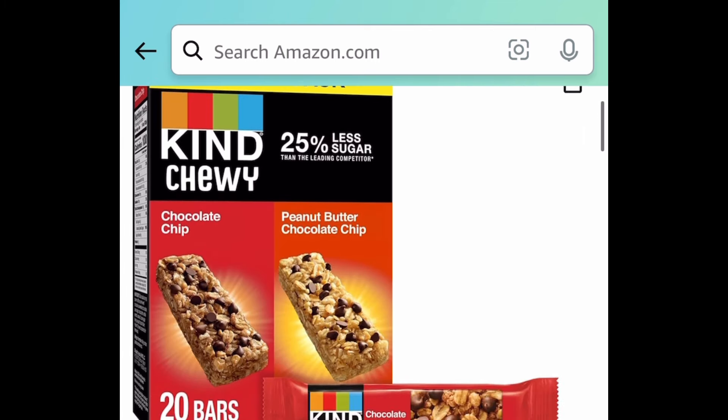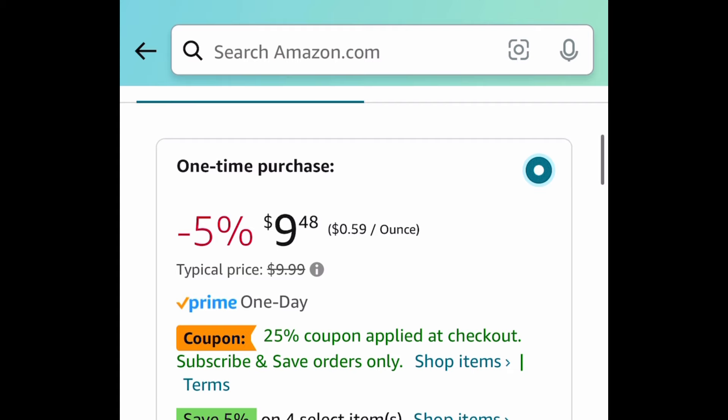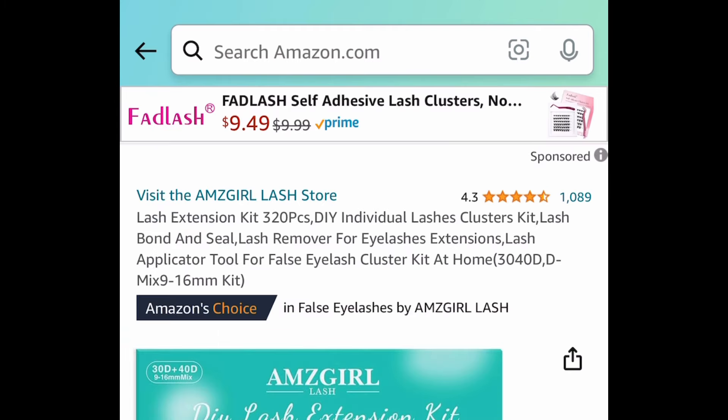Next one here, we have these Kind chewy granola bars — this is a variety pack and you're getting 20 of them. This one is currently price-dropped to $9.48, but if you subscribe you'll get it for $6.64. Remember, subscriptions can be cancelled at any time.